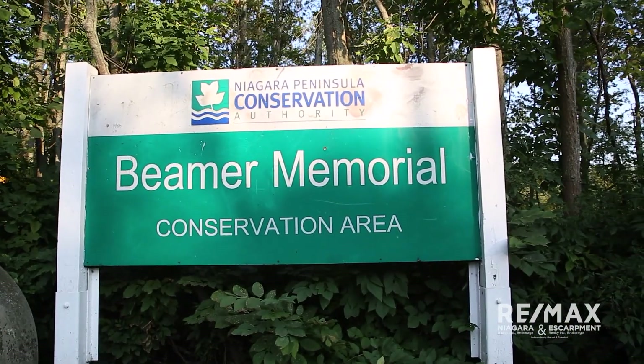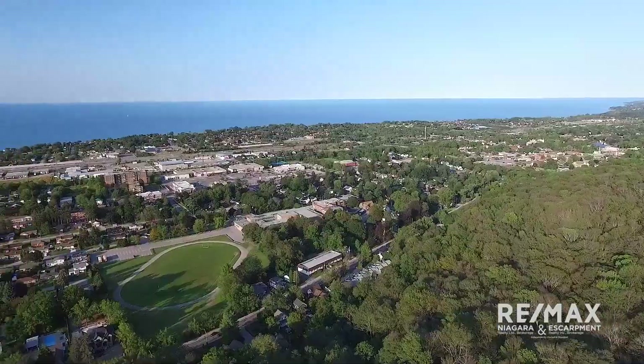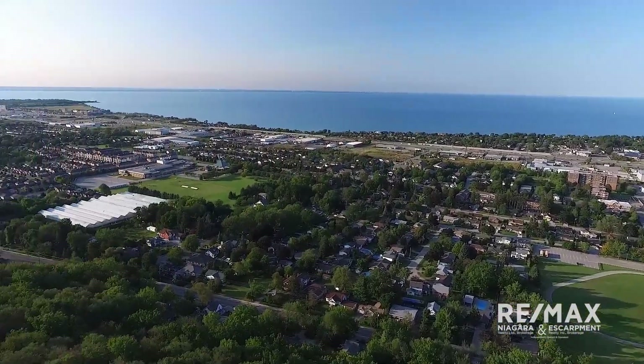The Beamer Memorial Conservation Area is one of the most impressive views in the region. Here you can stand atop the escarpment and take in amazing panoramic views of Grimsby and Lake Ontario.